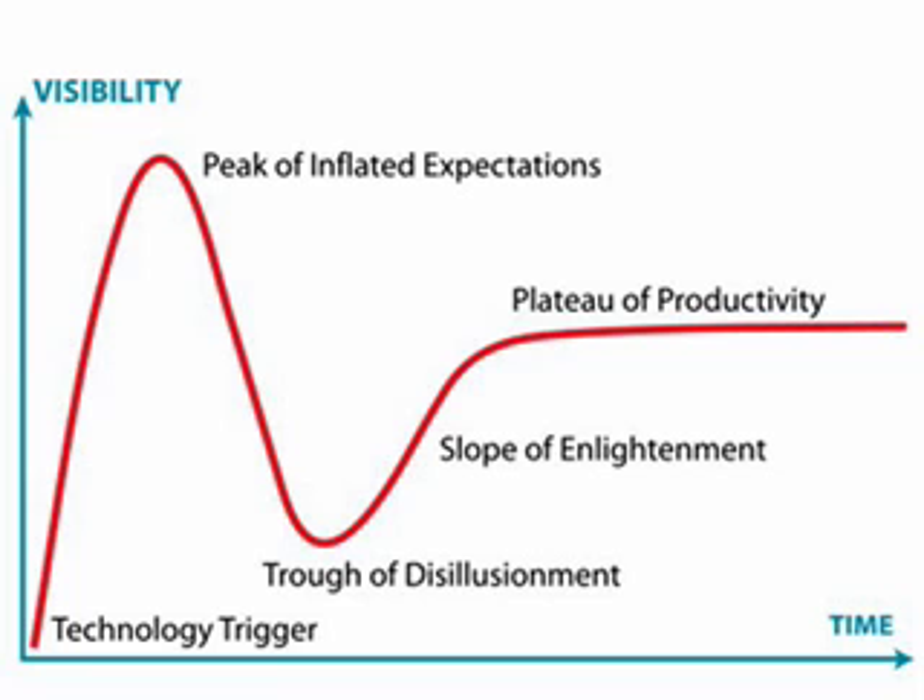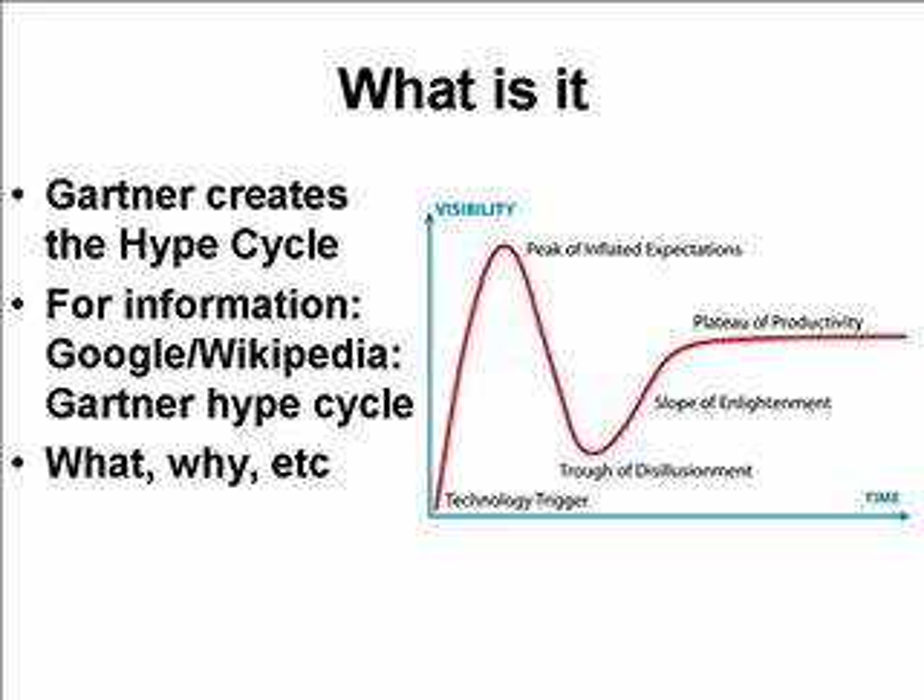Visibility bottoms out at what is called the trough of disillusionment. Then something interesting happens — there are those people who look at the technology and say, this isn't all that bad; maybe there's a way we can use this and make it pay off. That's where you get into the slope of enlightenment. The last stage is the plateau of productivity, where people have actually implemented the technology in some meaningful way. This is a pretty crude and brief look at the Gartner Hype Cycle. You will want to find out more — I'd suggest you Google or Wikipedia 'Gartner Hype Cycle' for a much more thorough explanation.